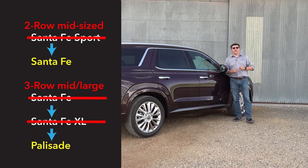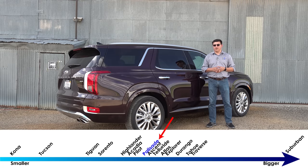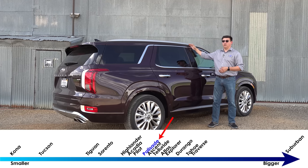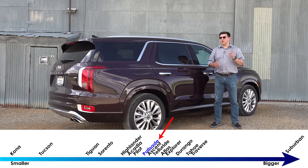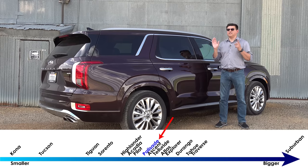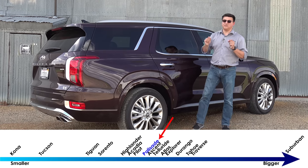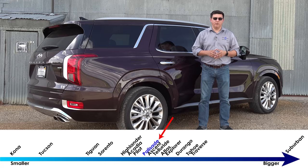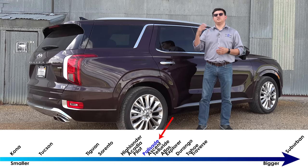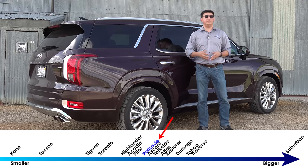The Palisade is significantly bigger than the outgoing Santa Fe XL — that was one of the complaints Hyundai decided to address. It's bigger in every dimension: notably longer, taller, and wider. But the Palisade is also impressively efficient in terms of overall interior packaging. At 196.1 inches long, it's a tweener, slotting in between the Toyota Highlander on the small end and the Chevy Traverse on the larger end, yet we find even more legroom inside than something like a Traverse or a Chevy Tahoe.